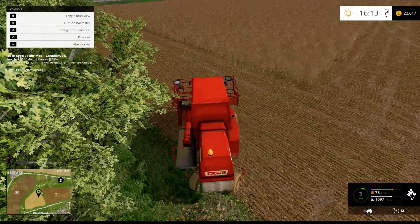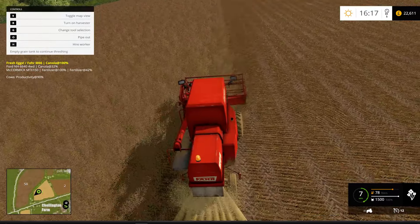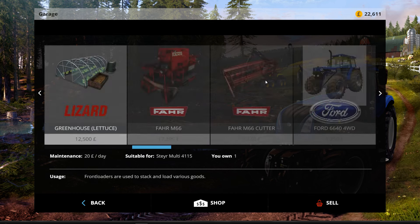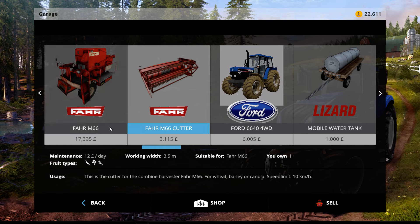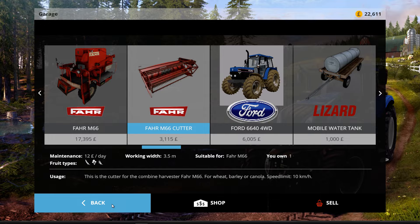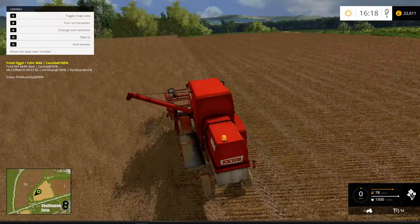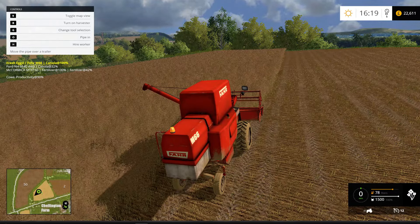I'm thinking, guys — whether to take this harvester down to Meadow Valley or do I just sell it? I have no idea what we'll get for it — seventeen, and three for the header — so I mean, we'll get a bit more for it if we sell it directly at the actual shop. So, do we keep it? Take it down to Meadow? Will it get used? Do we need a harvester down there, or do we think we'll have enough money by then when we start harvesting some fields further on the map?